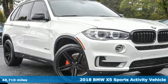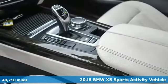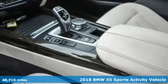It's a 2018 BMW X5. It takes luxury and you to new heights.